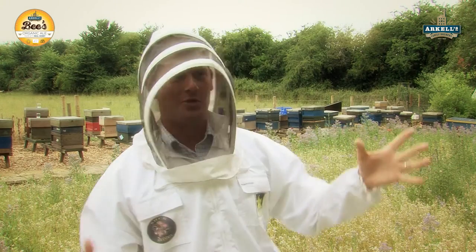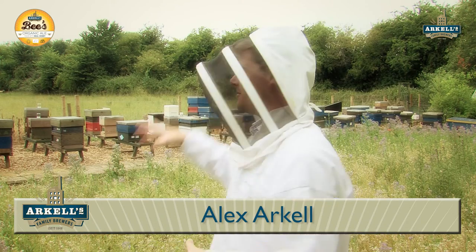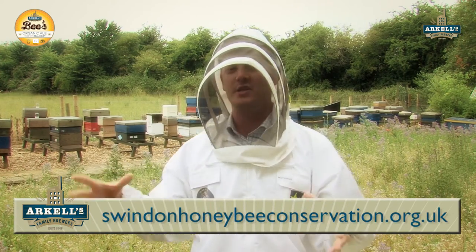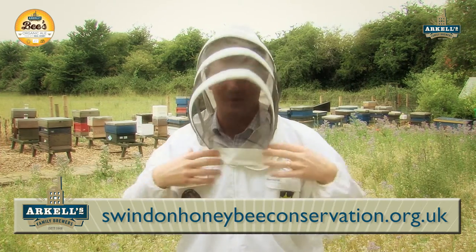Hello, today I am just around the corner from the brewery, a couple of fields that way in Stanton Park, and we found some honey bees here. They've actually got an internationally renowned conservation project going on here, but I'm here today to talk to you about Bees Organic.